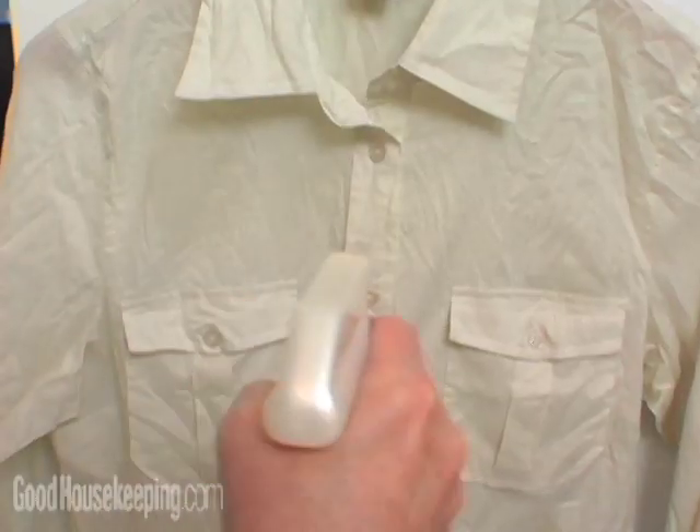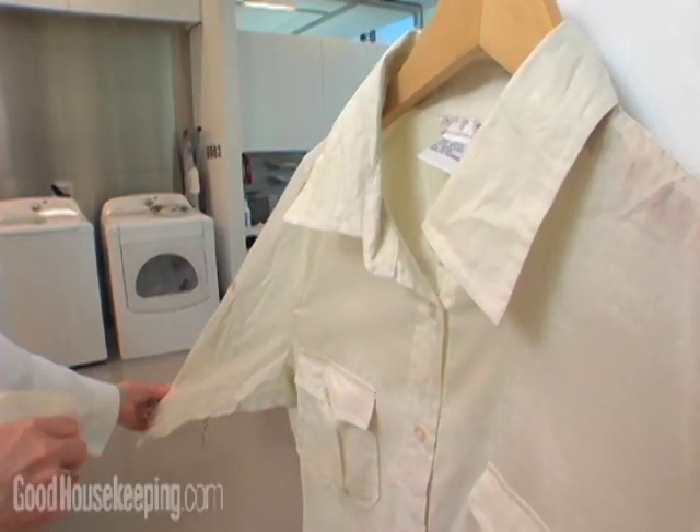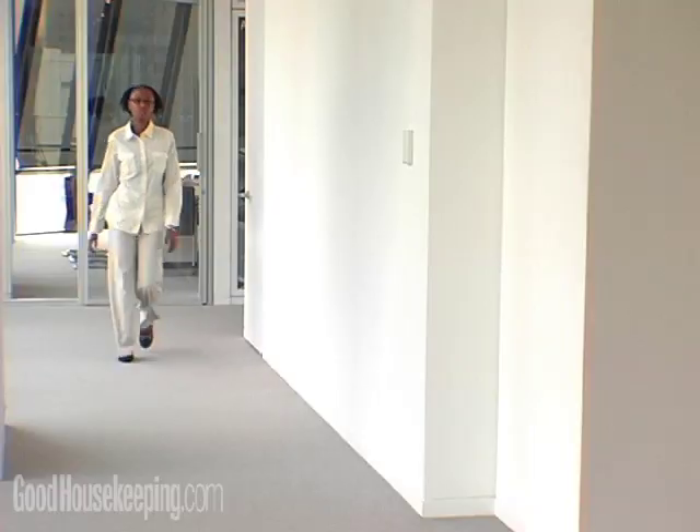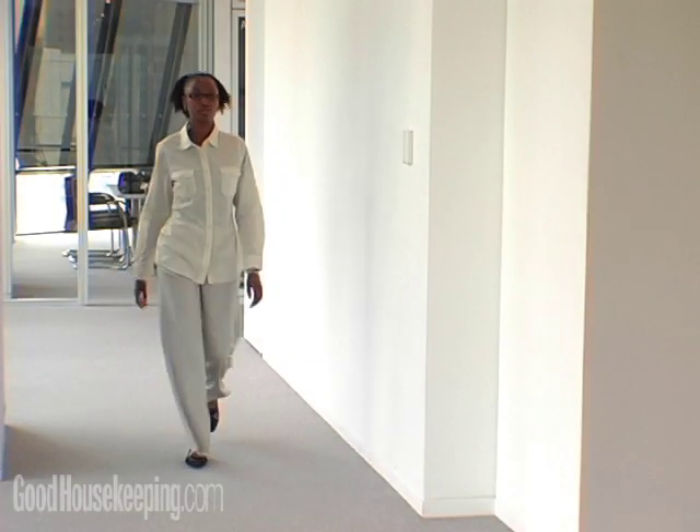Our overall winner was the Downy Wrinkle Releaser Spray. It did a very good job of removing wrinkles, even from a tough fabric like this cotton blouse. And while it's drying, you can go take a shower or make breakfast. I'm Elizabeth McGuire for Good Housekeeping Reports.